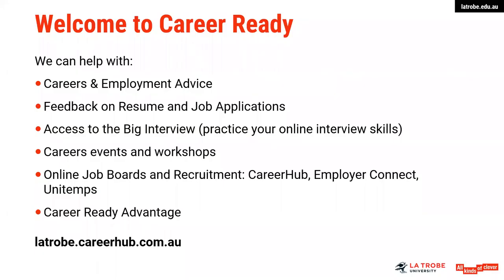A little bit about the career services at La Trobe University — the sorts of things that we can assist you with in understanding the career options with regards to your course and your study. We can also advise you on preparing your job application documents, so cover letters, resumes, key selection criteria, and also assistance with preparing for interviews. We do suggest that students engage with something called the Big Interview, where you can practice your online interview skills.